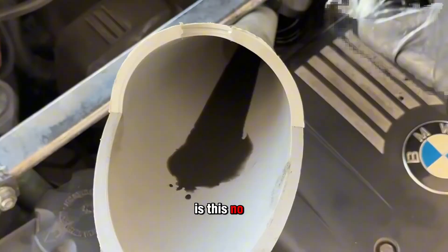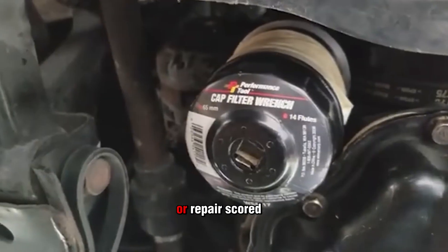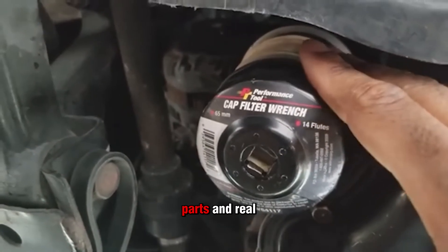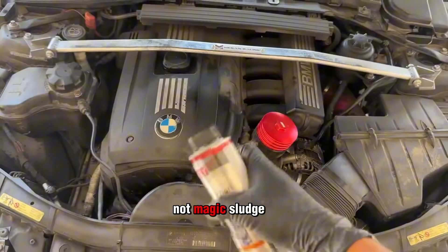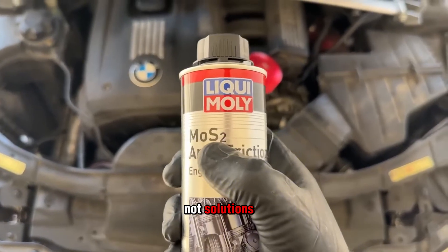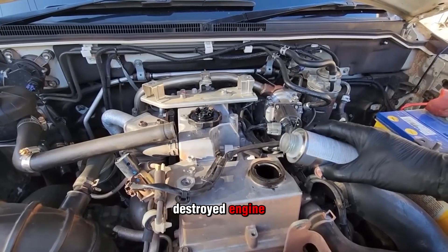The hard truth is this: no bottle on a shelf can rebuild worn rings, fix leaky valves, or repair scored cylinder walls. That takes tools, parts, and real work — not magic sludge. Snake oil restorers sell hope, not solutions, and the only thing they restore is your mechanic's bank account when you roll in with a destroyed engine.